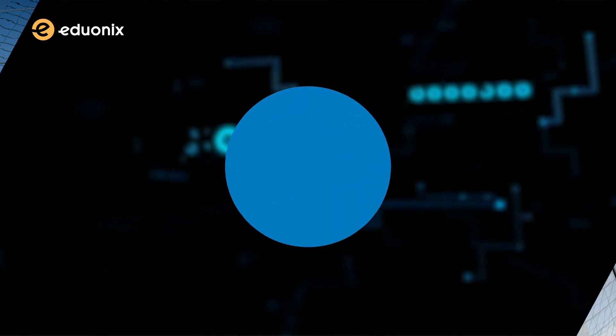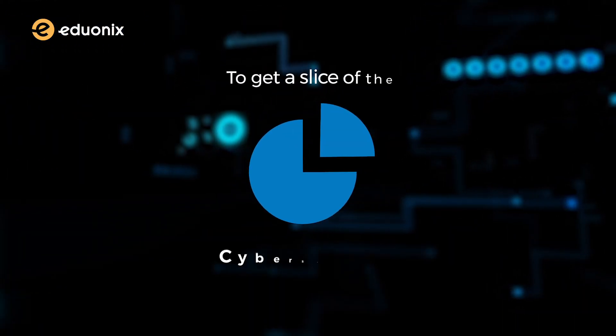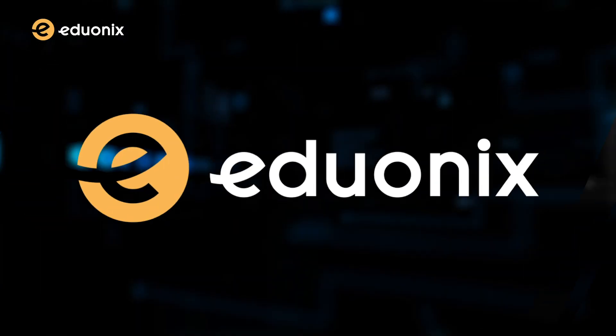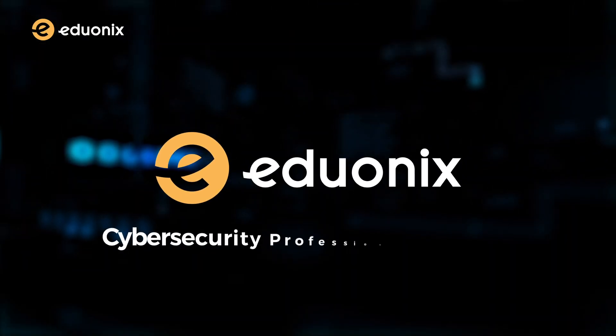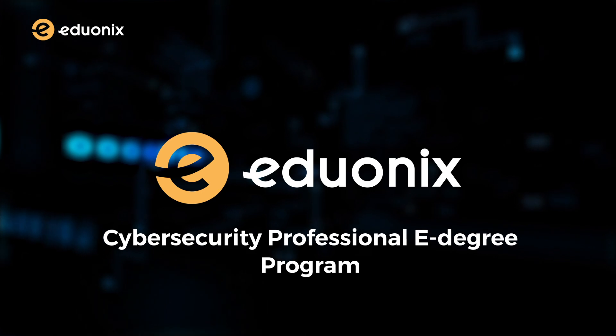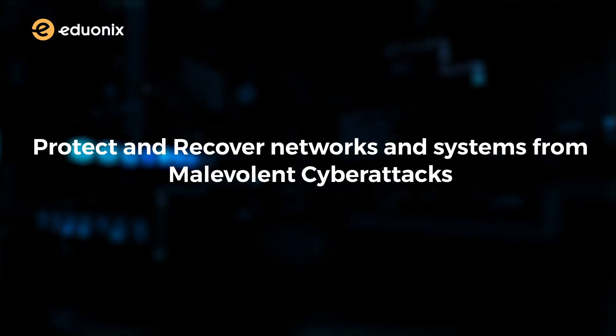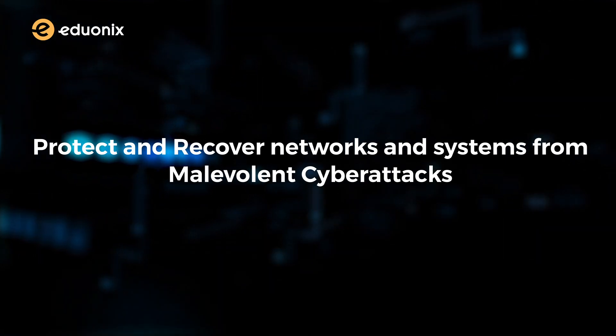We're here to enable you to get a slice of the cybersecurity opportunity pie. So guys, welcome to Eduonix's cybersecurity professional e-degree program, where you'll learn how to protect and recover networks and systems from malevolent cyber attacks.